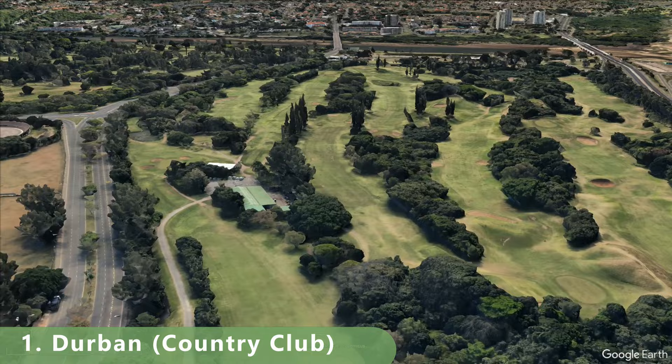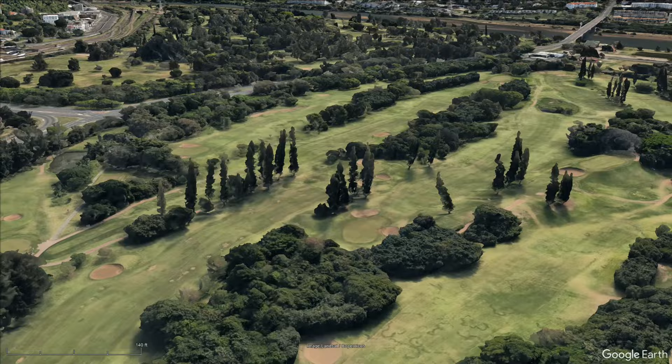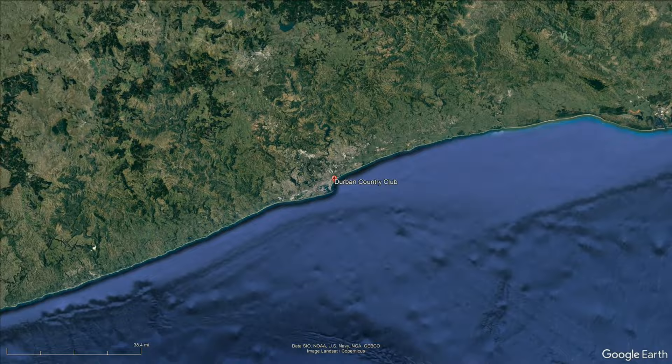That's our list of the top 10 golf courses throughout South Africa. If you're interested in learning about more golf courses throughout the world, subscribe to this channel as we continuously update these lists. Put any comments about the video down in the comment section below. This is World Twilight Golf — go flight.